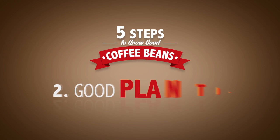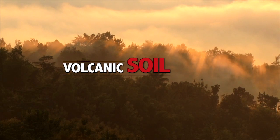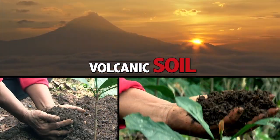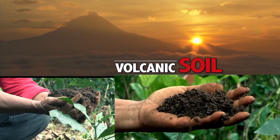Good planting. We always plant our coffee beans on good volcanic soil. Volcanic soil, as we know, is rich with nutrients and minerals, which makes it extremely fertile.